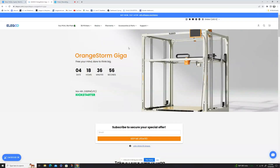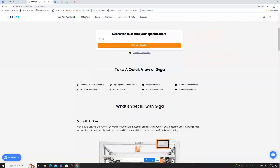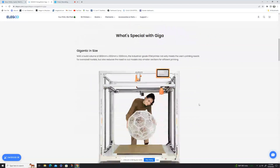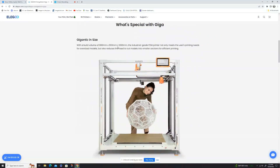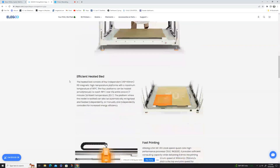This thing features a maximum speed of 300 millimeters per second, which is pretty fast for a machine of this size. It will utilize a 64-bit, 1.5GHz clock speed quad-core processor, providing sufficient computing capacity while delivering six times the printing speed. The maximum speed is 300 millimeters per second, with 150 millimeters per second recommended as the top-end print speed for a printer of this size.